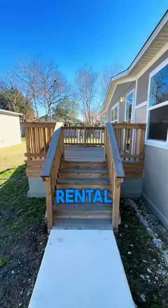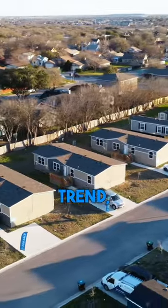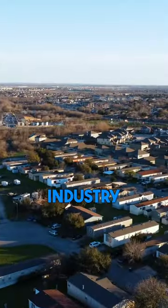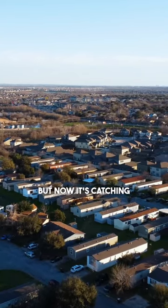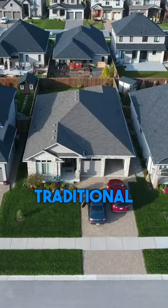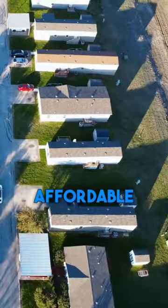Are you in the market for your next rental property? If so, you've got to jump on the latest trend: manufactured housing. We've been a part of this industry for quite some time, but now it's catching people's attention. As rental costs for apartments and traditional homes continue to go up, more investors are turning to affordable housing.